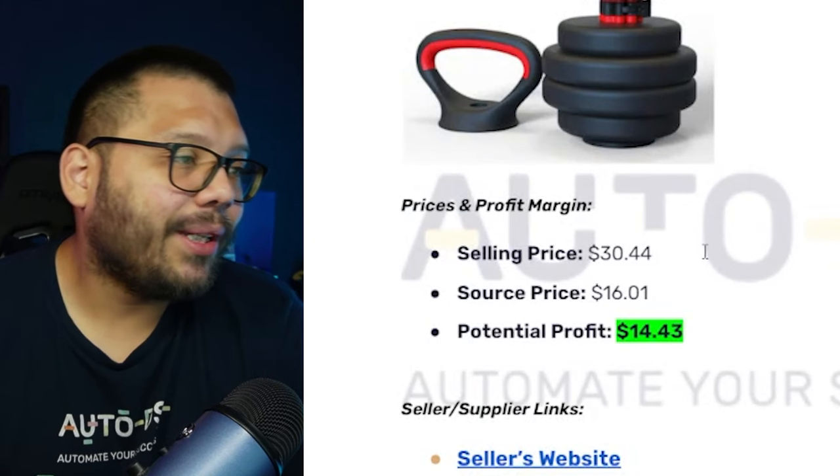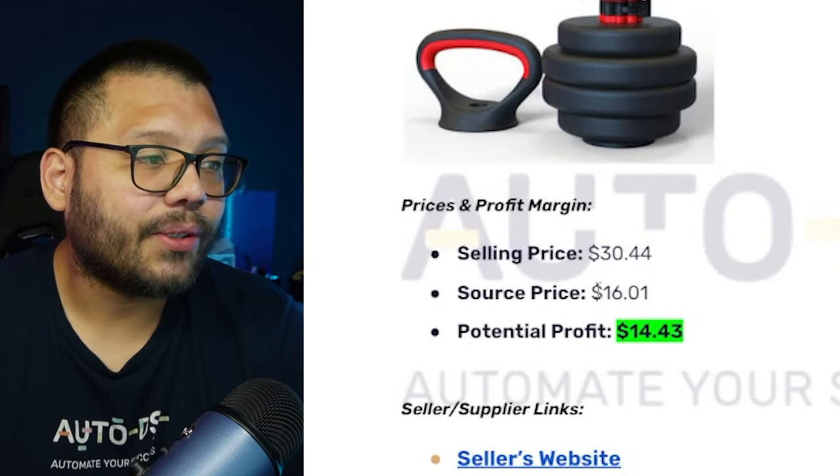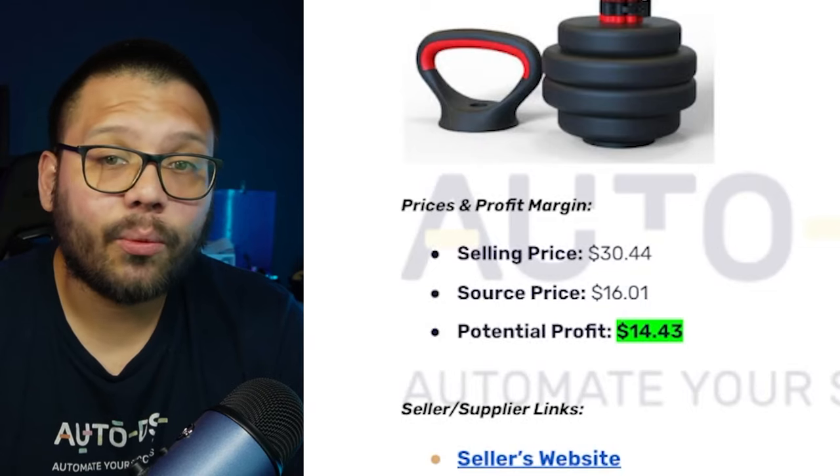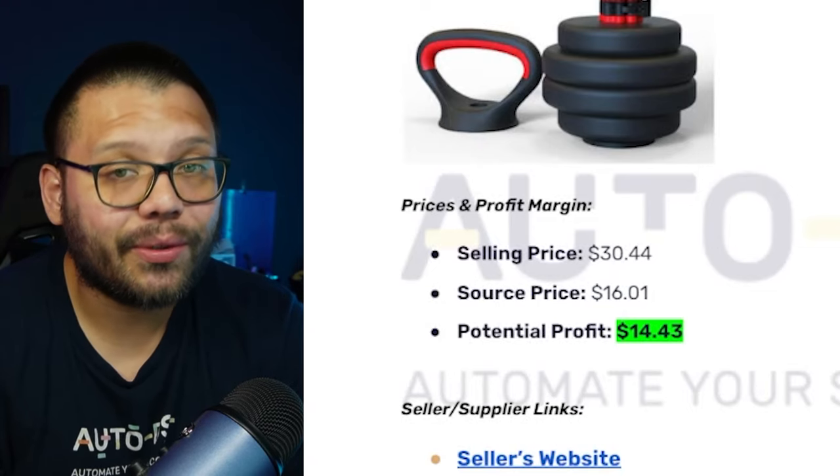We can sell it for about $30.44 as seen on Amazon, and our sourcing price is going to be about $16.01, giving us a potential profit of $14.43.